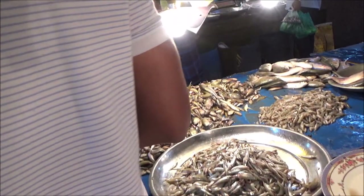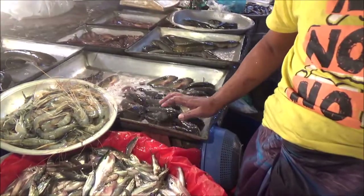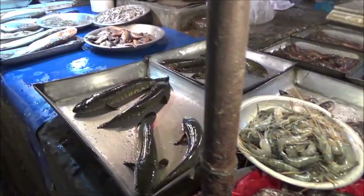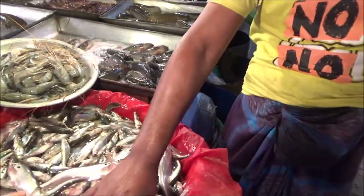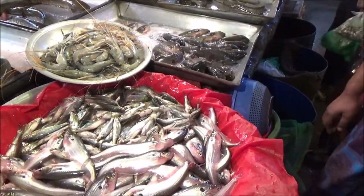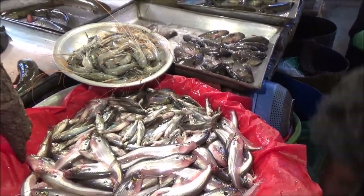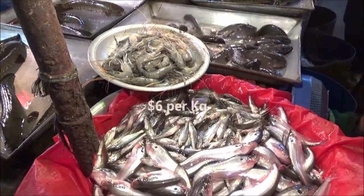We're moving towards another section and possibly we'll be buying more fishes. These are all live fishes here — all local live fishes. How much are these? These are 500 taka per kg, so it's about six to seven dollars per kg, but these are live fishes.